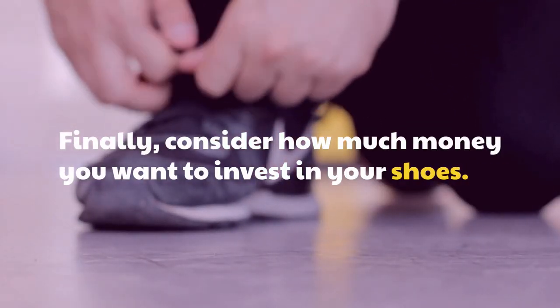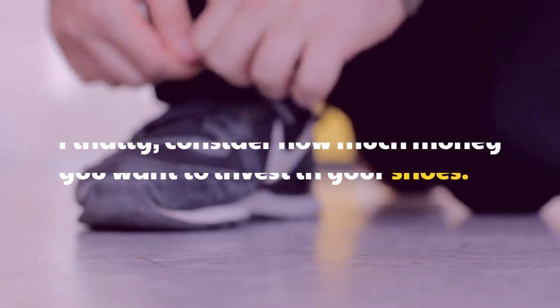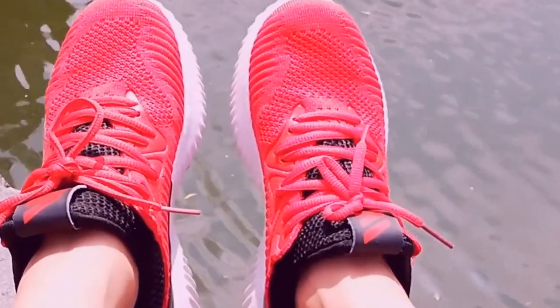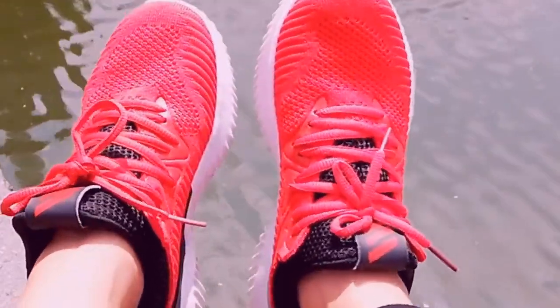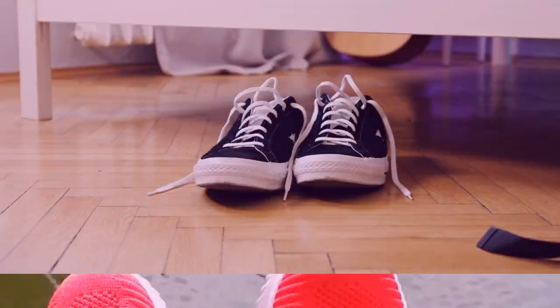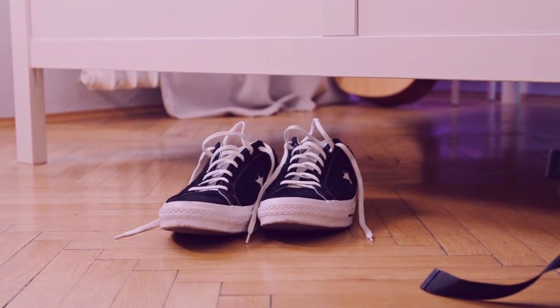Finally, consider how much money you want to invest in your shoes. If you're a competitive player, you'll want to invest in a higher-end shoe to ensure top performance. Casual players, however, may be fine with a more affordable pair.